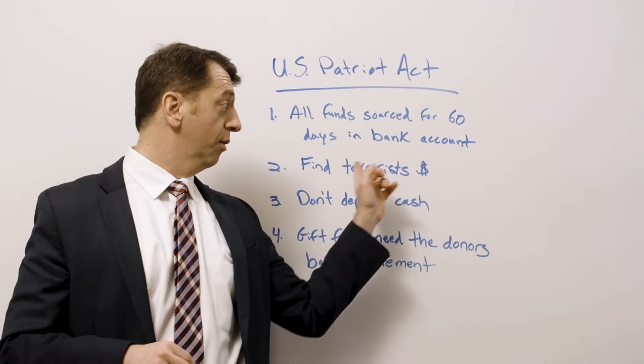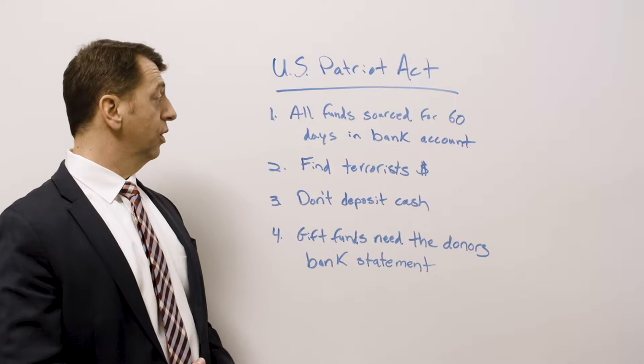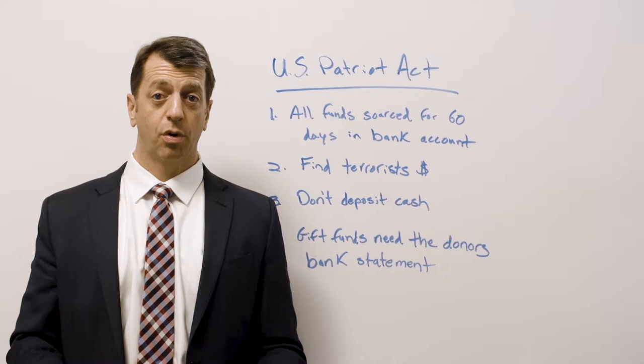So if you're moving money or depositing cash, it has to have a 60-day paper trail. Cash doesn't have a paper trail. The whole point of this law was to find terrorists who are laundering money through real estate transactions — not to make life miserable for borrowers. It's to find the bad guys, because they like to use real estate to hide large sums of money.